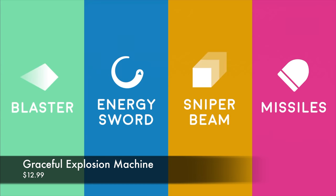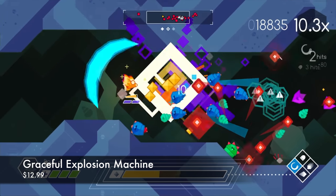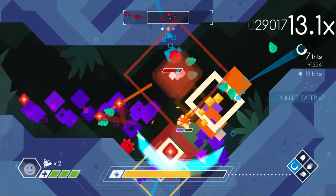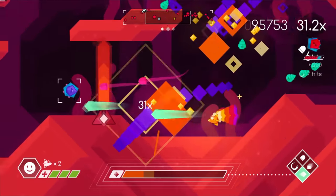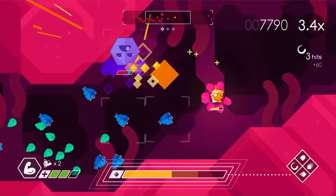The last game I want to talk about is Graceful Explosion Machine. It retails for $12.99 on the Switch eShop. If you've ever played Geometry Wars, this is like a newer version of that. It's like a shooting game where you go side to side and have to shoot all the enemies and avoid stuff — you can dodge past them and you have four different weapons. It's a really fun time. I actually 100% completed this game back when the Switch came out. I would definitely pick this one up too — it's only 13 bucks, so that's another eShop game I would check out.